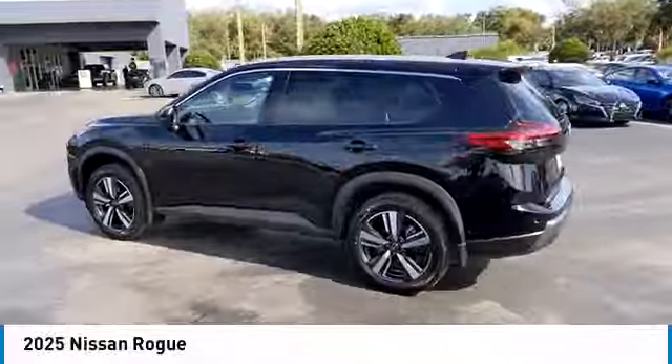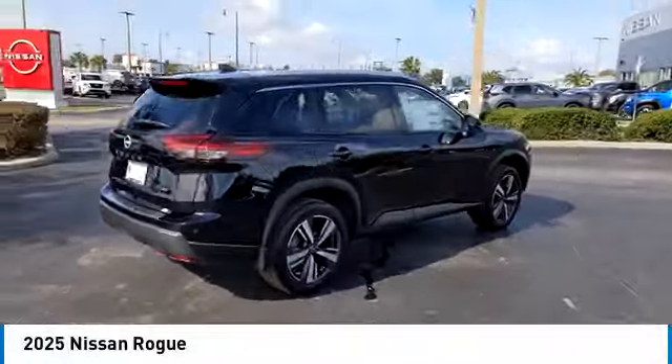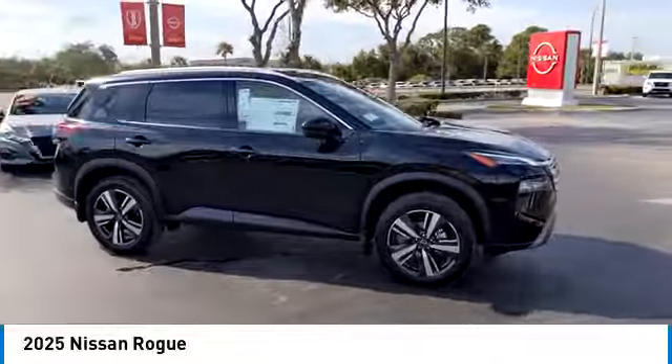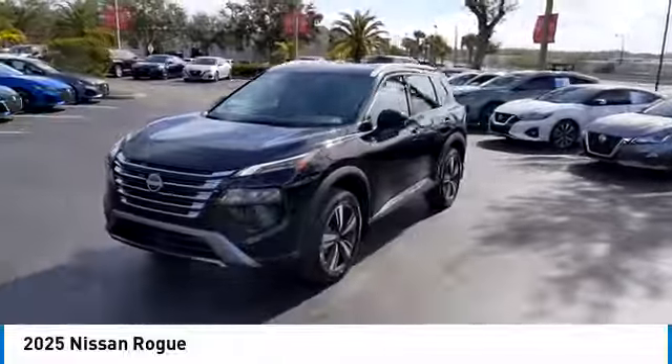Come test drive the 2025 Rogue. The stylish Rogue gets 27 miles per gallon and still boasts nearly 58 cubic feet of cargo space. With a 5-star side impact safety rating and confident handling, the Rogue is more than you expect and everything you deserve.